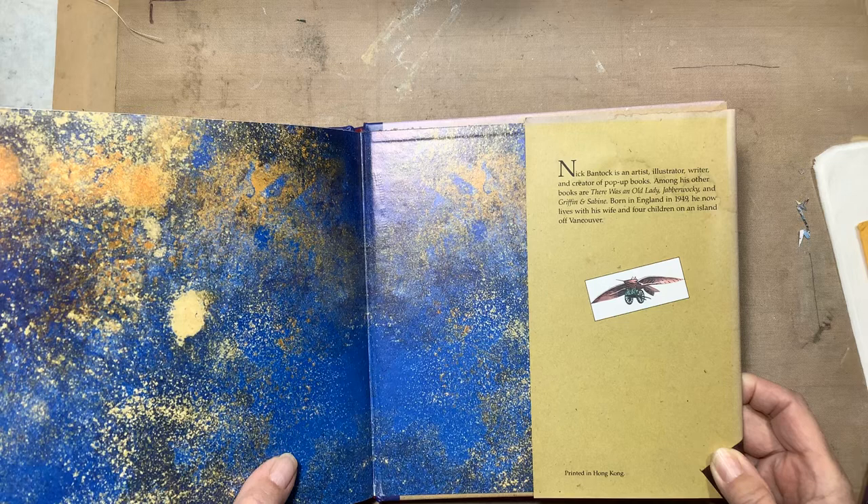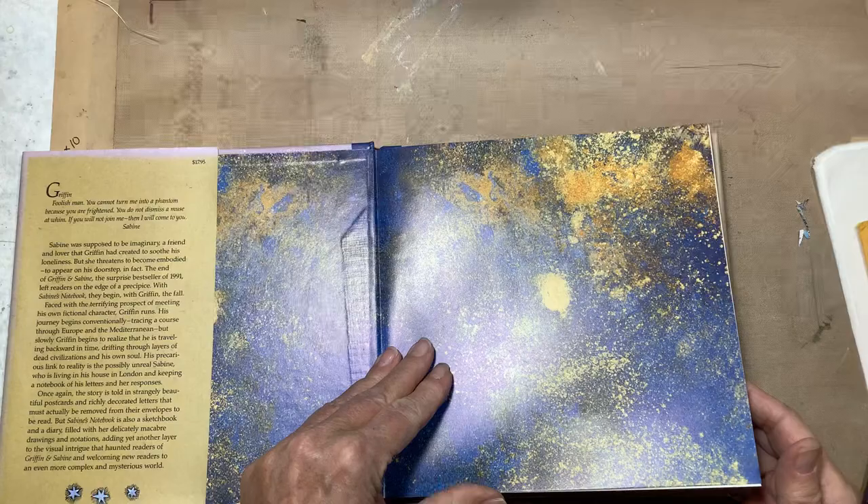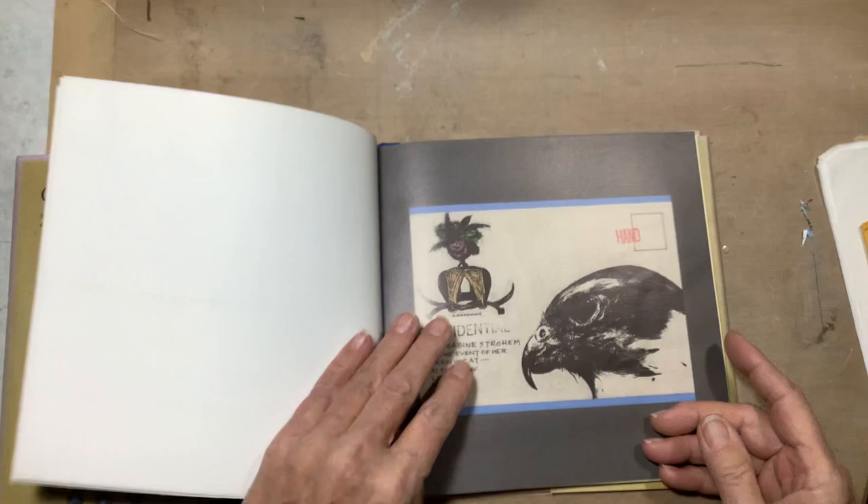It says: 'Nick Bantock is an artist, illustrator, writer, and creator of pop-up books. Among his other books are There Was an Old Lady and Jabberwocky. Born in England in 1949, he now lives with his wife and four children on an island off Vancouver.'